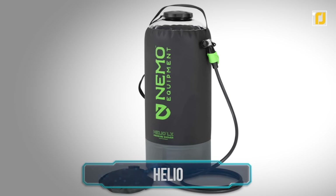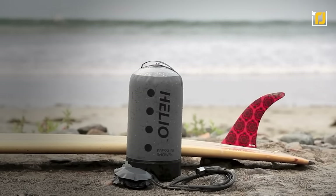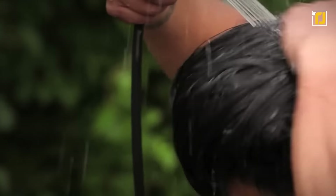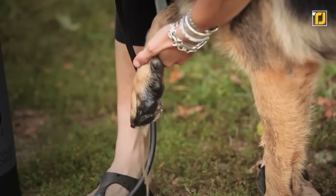Number 11: Helio. This high-volume pressure shower with a long-lasting spray will wash your hair, do the dishes, water your plants, and even wash your dog for you.